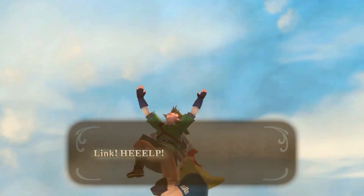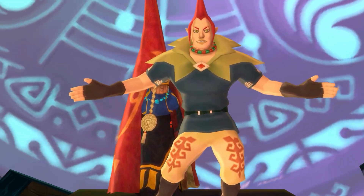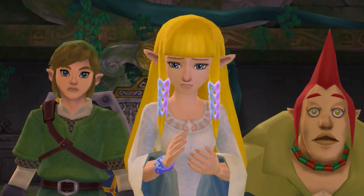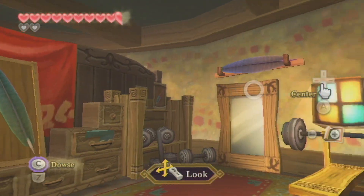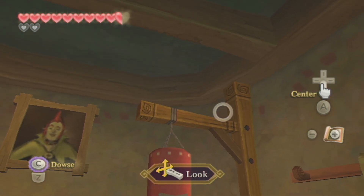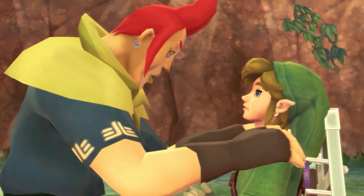Groose is by far one of the Zelda series' best character additions ever in my book. Not only does he provide a foil to Link's quiet, respectful personality, but he's also a fantastic comic relief, and even one of the most emotional characters in Skyward Sword's cast. Nothing could remind you more of his real change throughout the game than revisiting his room in the Knight's Academy. It's got a large mirror to look at himself, a bench press surrounded by weights, a portrait of himself on the wall, and one of my favorite details in this game — a punching bag with a poorly drawn Link face slapped on front of it.